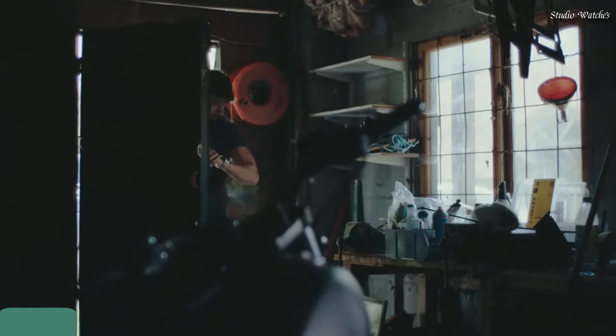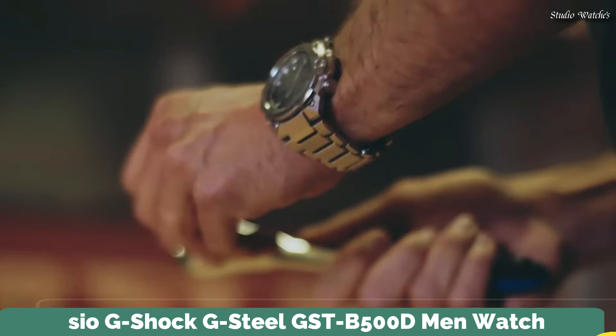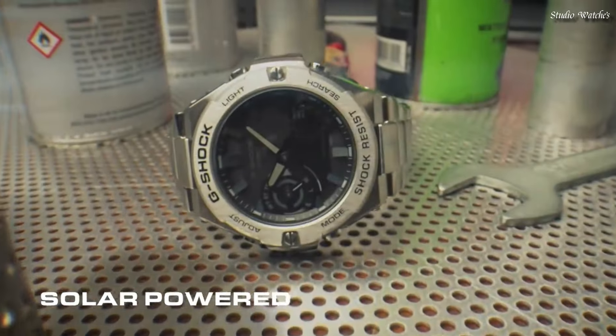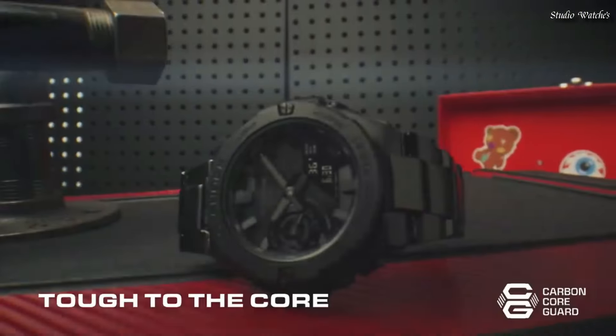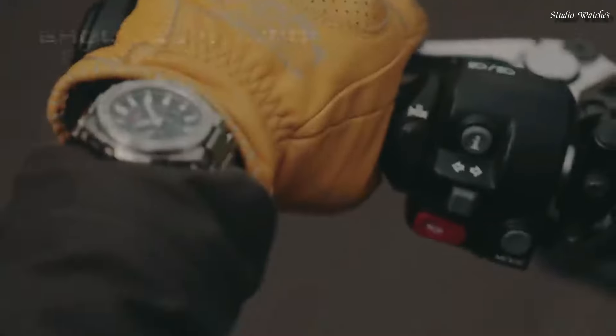Number 8: Casio G-Shock G-Steel GST-B5000D Men's Watch. Japanese Solar Quartz Movement in .5684 caliber. Stainless Steel Polymer Case of Round shape. Case dimensions are 48.9 mm in diameter and 12.8 mm in thickness.